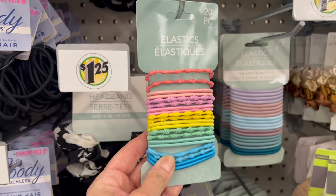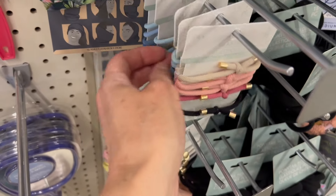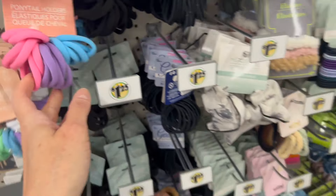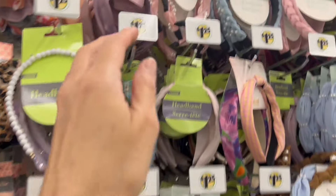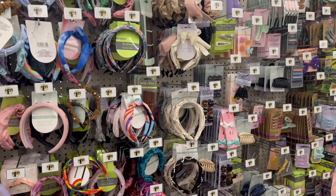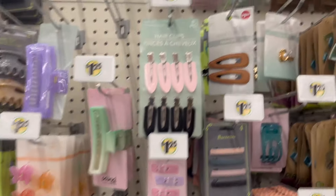I'm also seeing some new scrunchies — this is three to a pack. We have a 20-piece of hair ties, also new, so cute with the little beads on them. These are brand new and the ones I really like are also available in this color scheme now too. There's a little headband with beads that's new — lots of pearls, lots of girly options for the summer. These little butterflies are new, the humongous purple jelly clip is new.